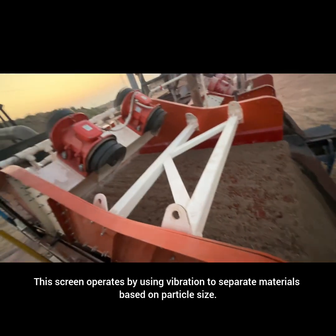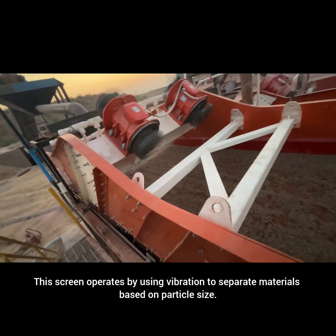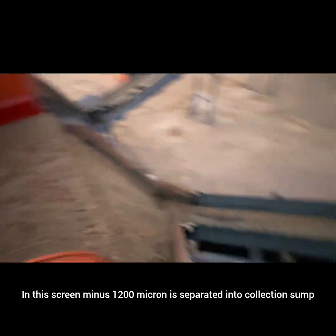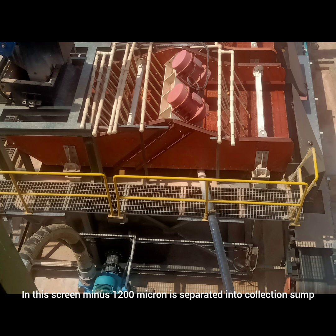This screen operates by using vibration to separate materials based on particle size. In this screen, minus 1200 micron is separated into the collection sump.